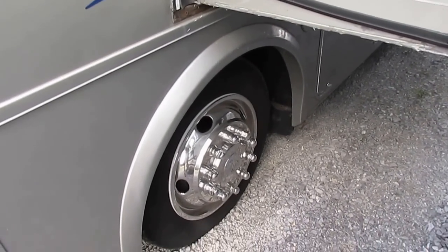Tires look great. It's built on the very popular Roadmaster chassis. Got the Allison 5-speed transmission with the park setting.